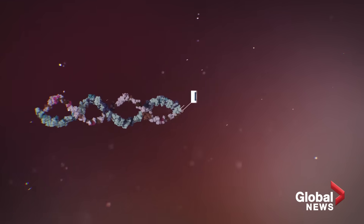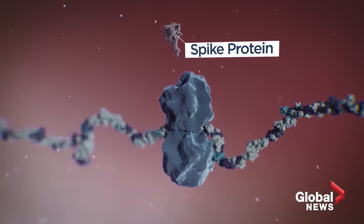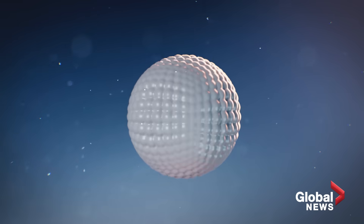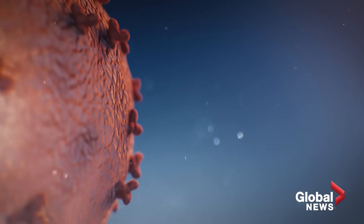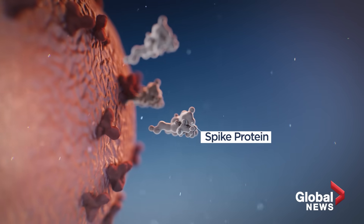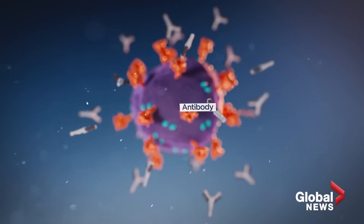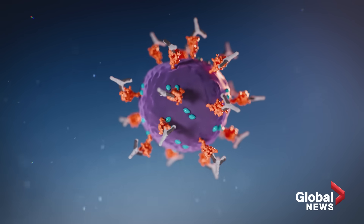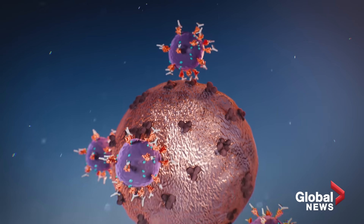mRNA is the code that transmits a message from our DNA to the part of the cell that makes proteins. In the case of the current mRNA vaccines, the cells of the body are essentially instructed on how to recreate the novel coronavirus's signature spike protein, which allows it to attach and infect cells. Antibodies can then be produced and will attach to the spike proteins of the real virus if a person gets infected, effectively stopping it from entering a cell.